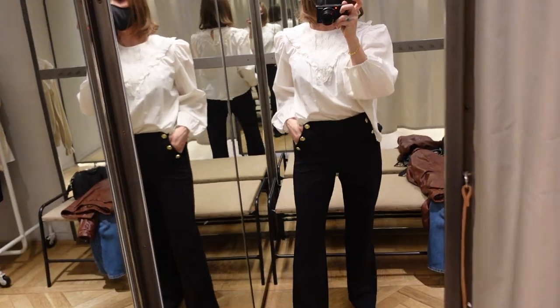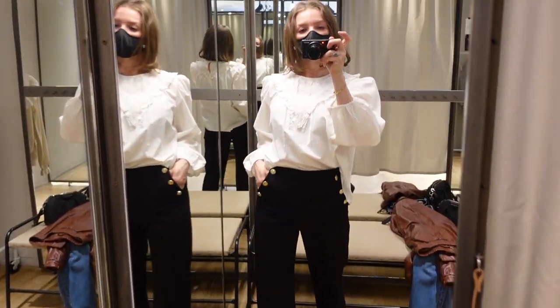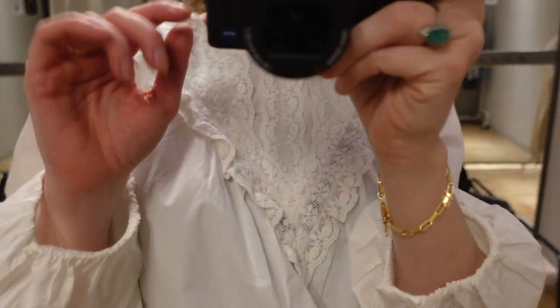Another white top — I think I went a little bit overboard with trying on white tops — but I think they're just very chic and very timeless.